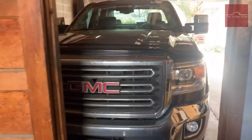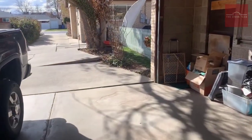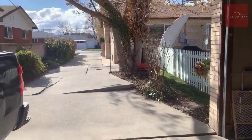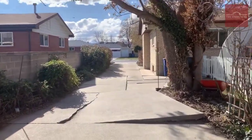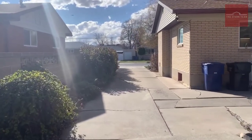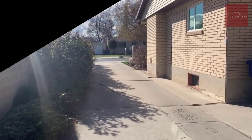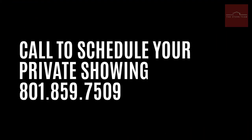So that is the property, guys. Thanks for taking a walk with me, and thanks for having patience with my camera skills. We are open to showings in person — just give us a call and we'll make arrangements. Thank you so much.